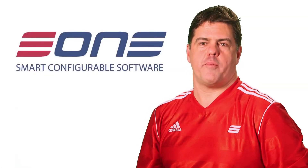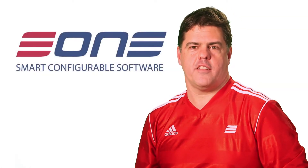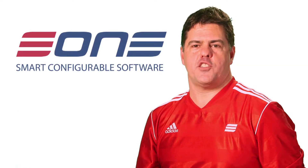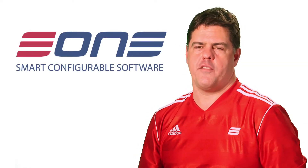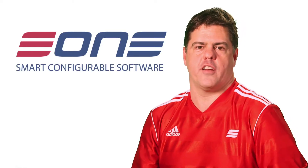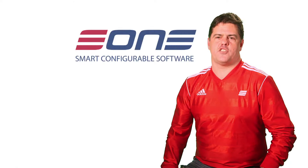Thank you for taking time to learn more about Smart Connect, our complete integration, migration and automation solution that allows you to take data from anywhere and then use that data as the basis for generating more data wherever it's needed. It is the easiest to use,